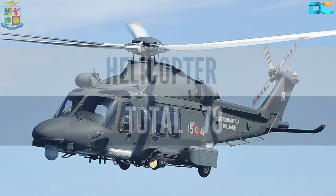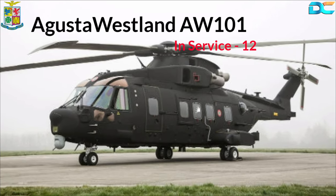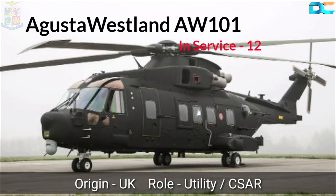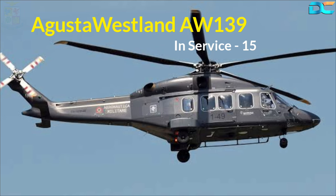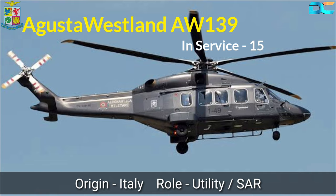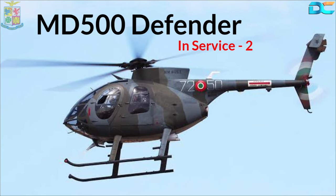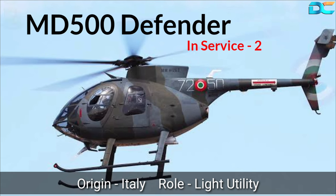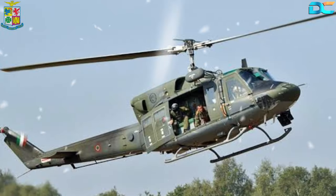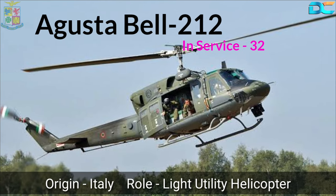The Italian Air Force has 78 helicopters in its fleet. These include the AgustaWestland AW101, used for both utility and combat search and rescue missions, with 12 in service. The next helicopter is the AgustaWestland AW139, a medium-lift twin-engine chopper also used for utility and SAR operations. The Air Force also has two MD-500 Defender light utility helicopters, license-built by Breda Nardi in Italy. One more helicopter is the Agusta Bell 212, with 32 of these Italian-origin choppers in the fleet.